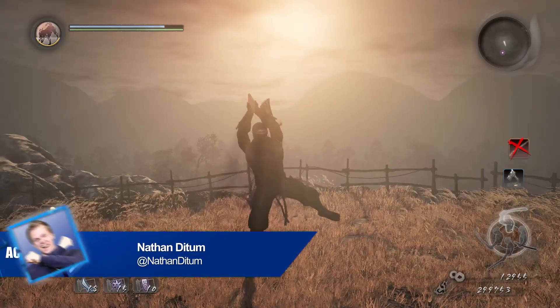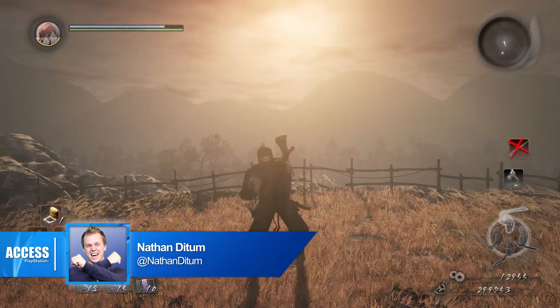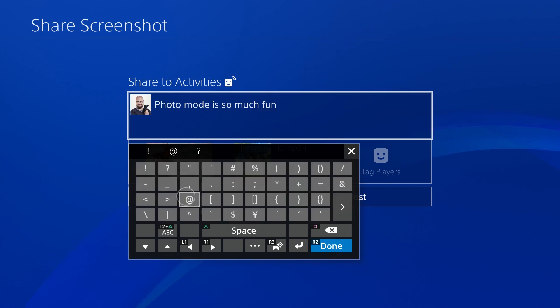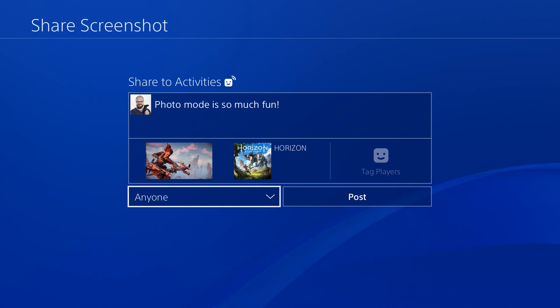PlayStation 4's firmware update 4.5 is nearly upon us, which this time means a host of tweaks and improvements to PS4's appearance and usability. Here's a look at the key highlights: 12 things you need to know about firmware 4.5.